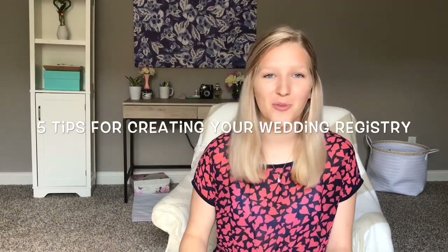Today I'm excited to tell you guys about my five tips for creating your wedding registry.